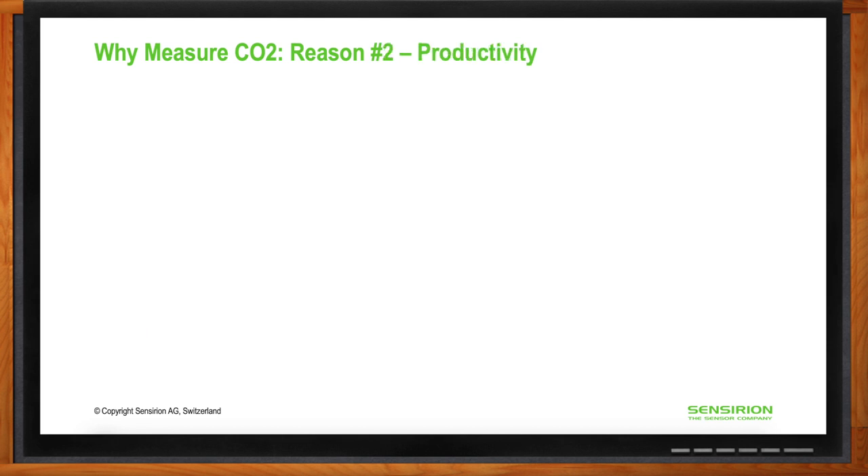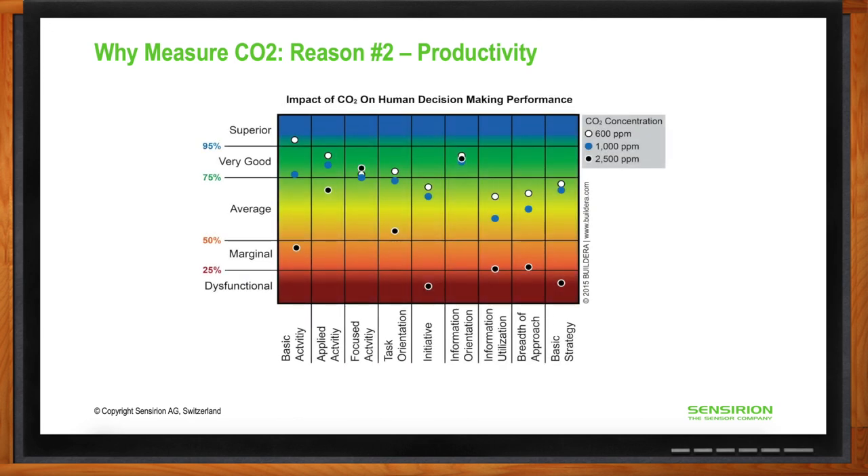Another reason to measure CO2 levels is productivity. High CO2 levels can negatively affect productivity and result in sleepiness, headaches, and other negative symptoms. More and more companies are looking to monitor CO2 at the workplace. This graph, taken from a study published in Environmental Health Perspectives, shows the direct correlation between CO2 levels and performance levels on key functions required at the workplace.